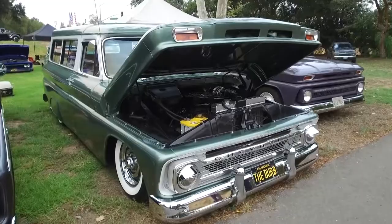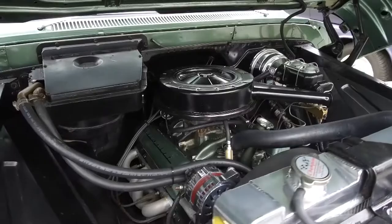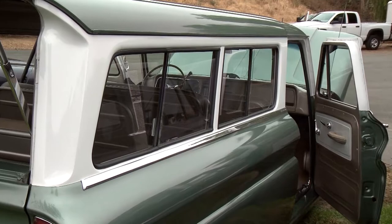Pretty much almost everything on it has been upgraded — five-lug conversion, power disc brakes, power steering, tilt wheel, all three-row Suburban seats, a 350 engine, 350 transmission, 3.73 gears, and all the modern upgrades to make it reliable, because it is a driver.